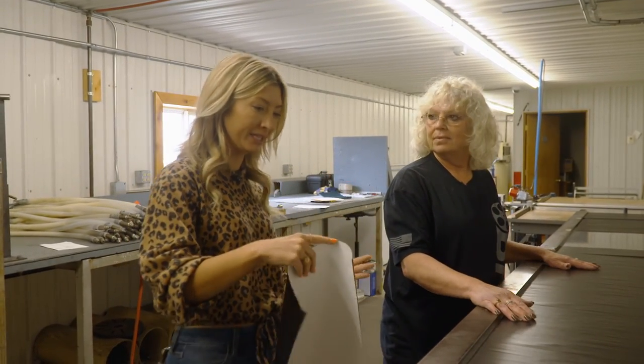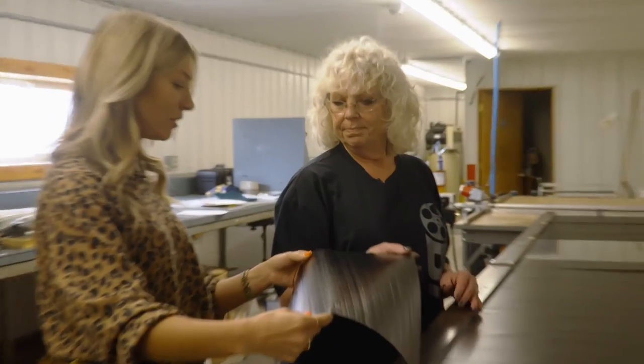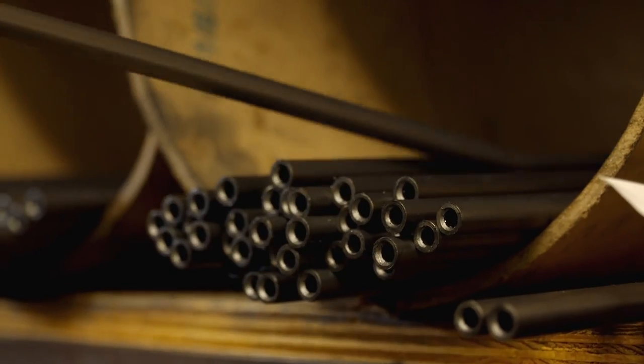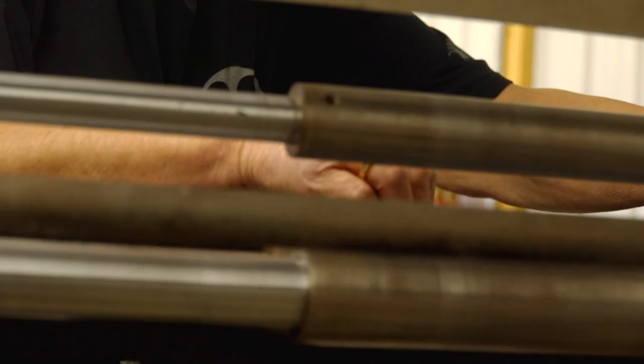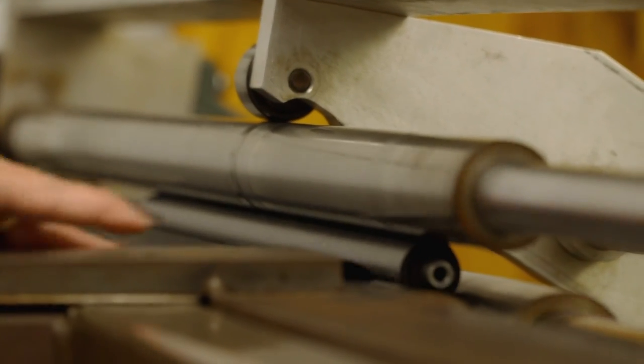Vicki explains the first step of barrel assembly: wrapping carbon around a steel liner to make the barrel. After wrapping, it gets put in a bag to be cooked in the oven. She's kind of like a baker — the Magnum Research maker. And then the barrel is ready to wrap — it's like you're at a 7-Eleven hot dog roller.